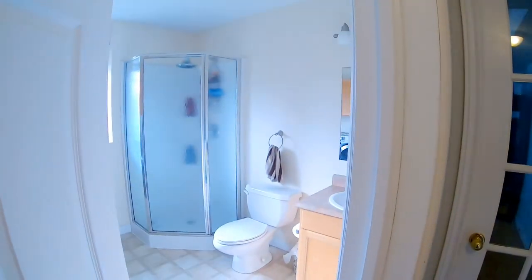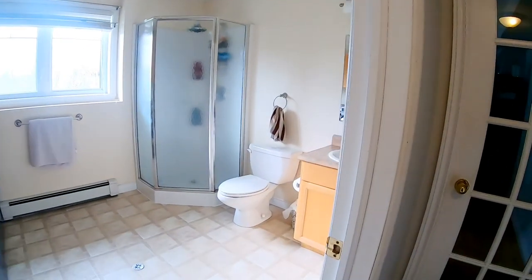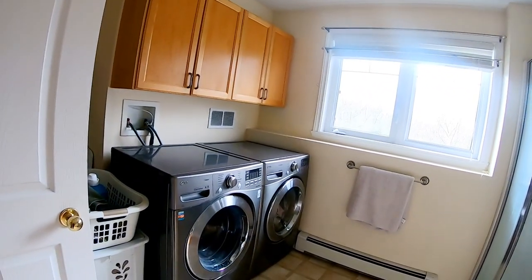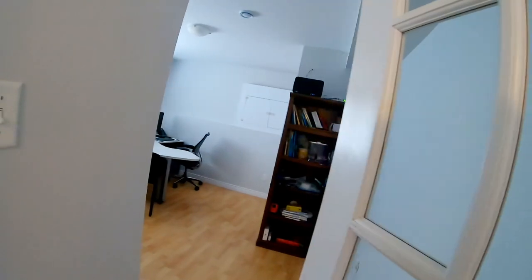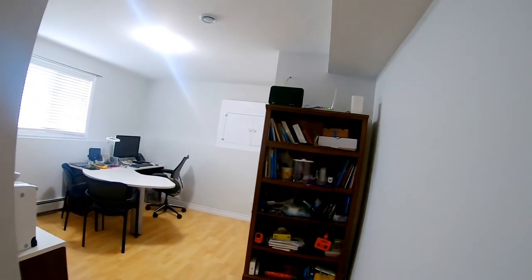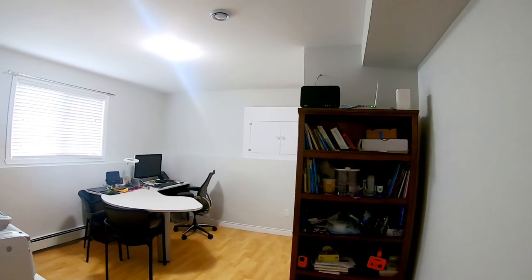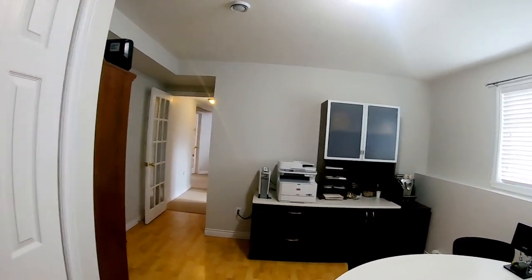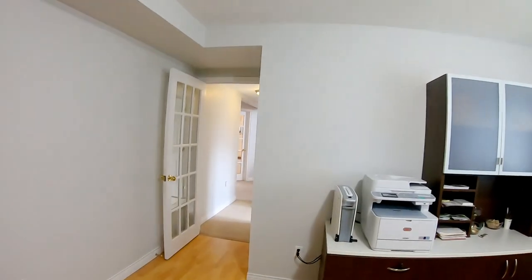Here we have the lower level bathroom with a shower, a window to the outside, and a laundry room combination. And last but not least, a bedroom which is currently set up as a working office — quite spacious and bright with a built-in closet, lots of space, and laminate flooring.